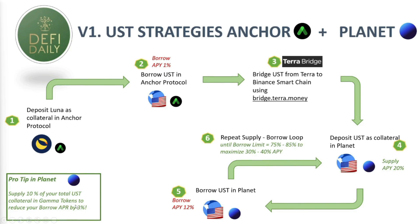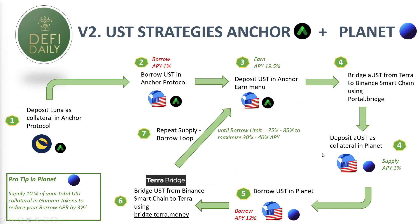I've personally decided to do this strategy with that 10% exposure to the GAMMA token. You can decide whether you want to or not. I've done it because the GAMMA token has had very stable behavior in the last couple of months and I think it's worth that 3% reduction in borrowing cost.